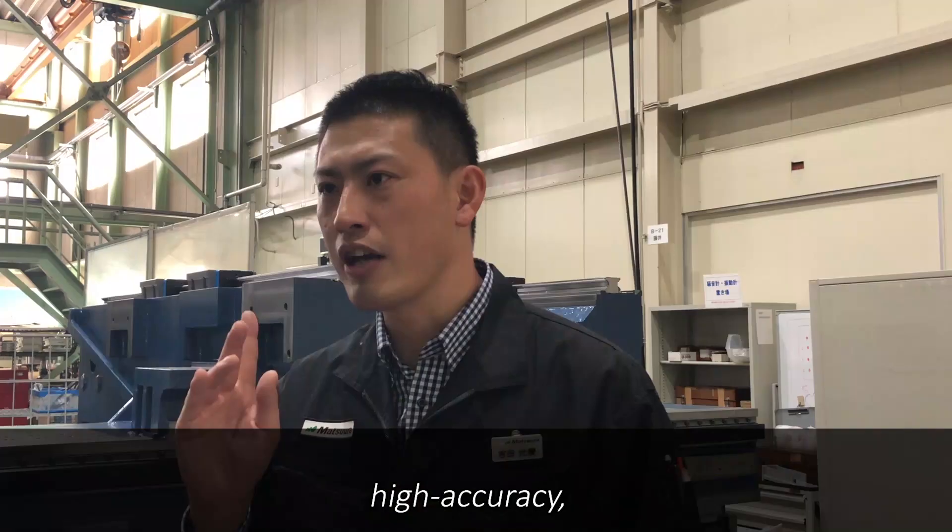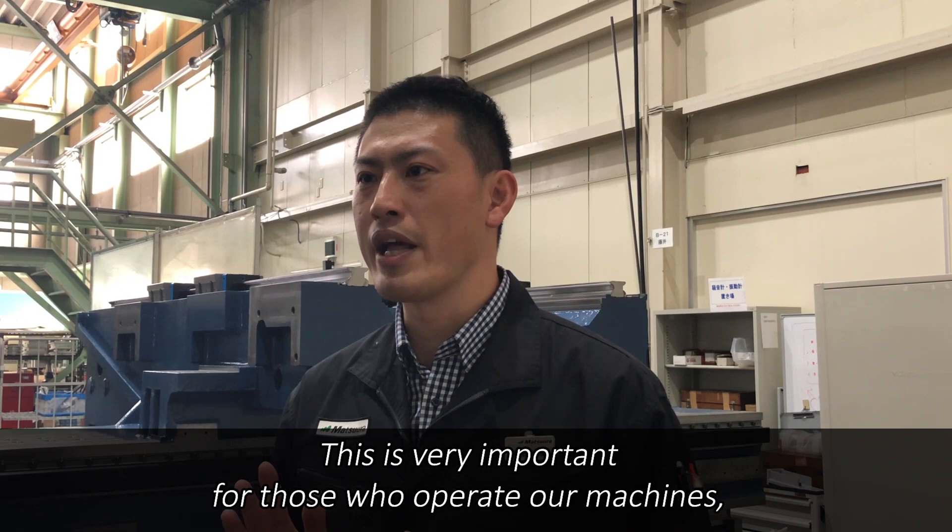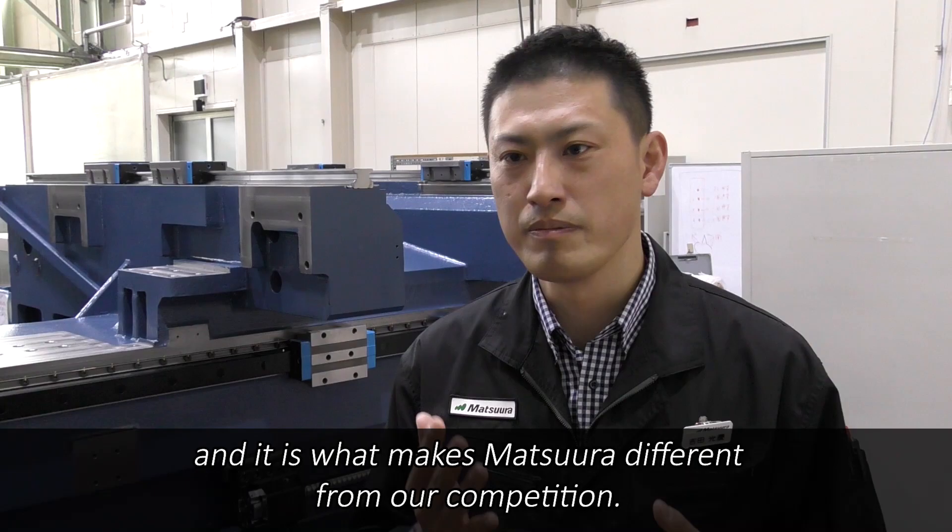As a result, we create a machine that maintains high rigidity, high accuracy, high precision, and excellent operability. This is very important for those who operate our machines, and it is what makes Matsuda different from our competition.